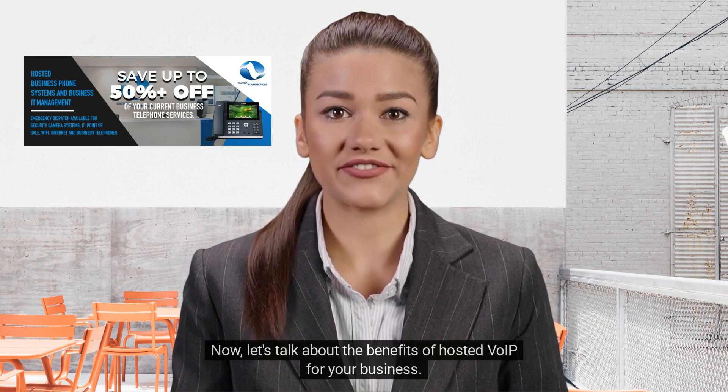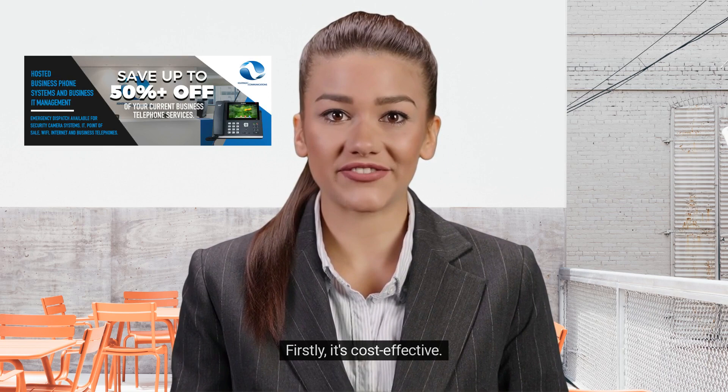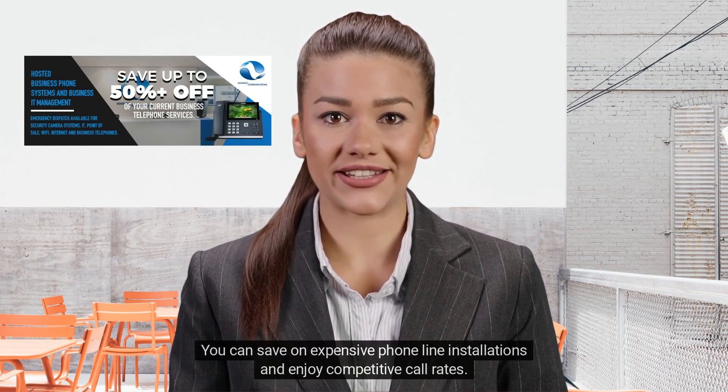Now, let's talk about the benefits of Hosted VoIP for your business. Firstly, it's cost-effective. You can save on expensive phone line installations and enjoy competitive call rates.